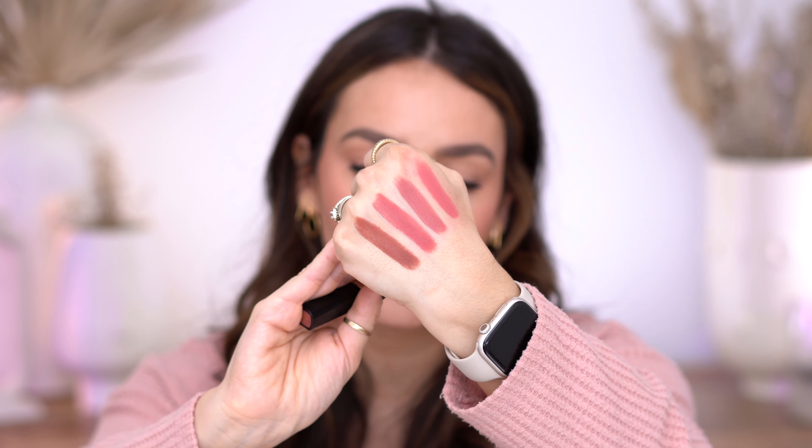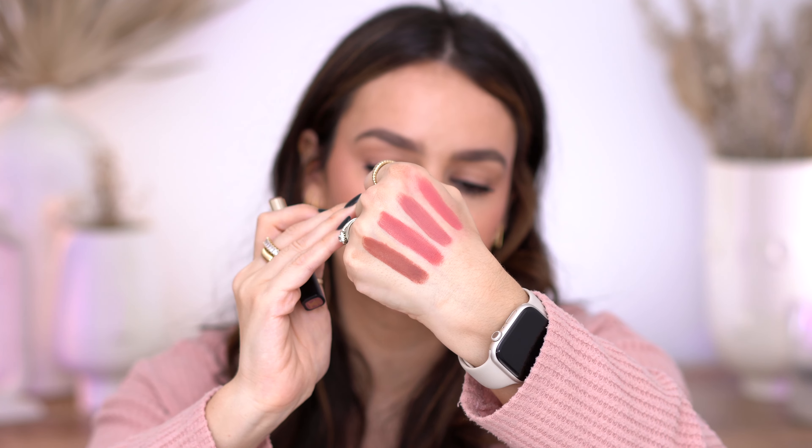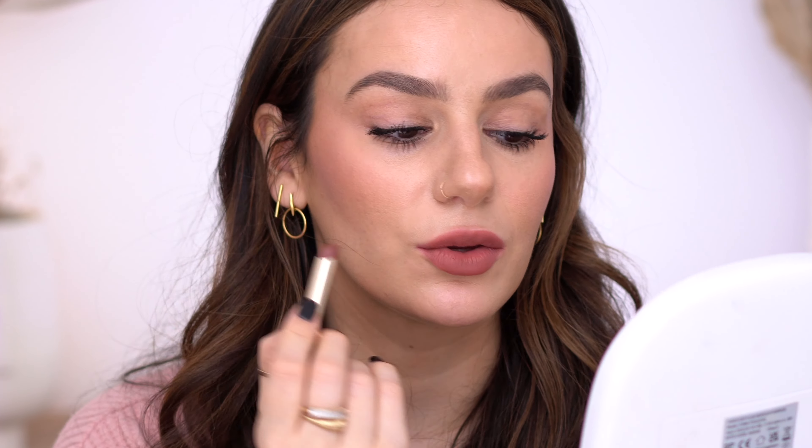Moving on to my favorite color — this is 133 and it's more of a brown-toned lip. I knew right away that this would be my favorite. There it is right there. I want more of these tones, even lighter, rather than so many pinks. I also like this one because you can turn it around and almost line your lips with it. This is by far my favorite color; it was the first one I tested and I fell in love with it.